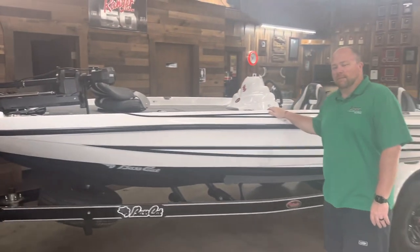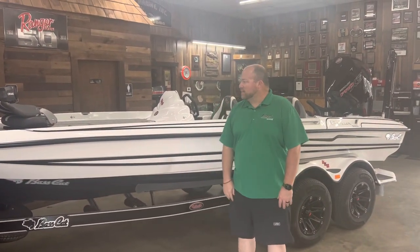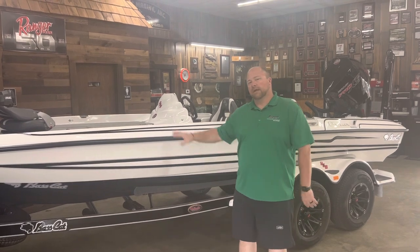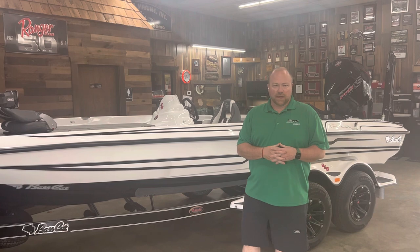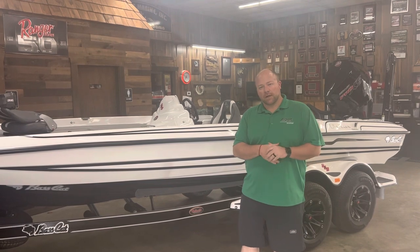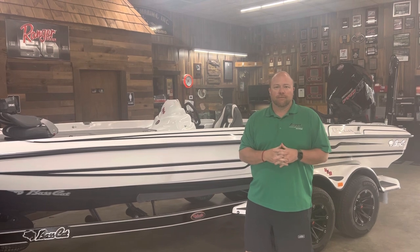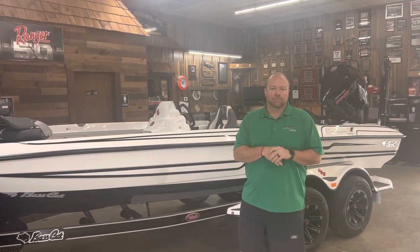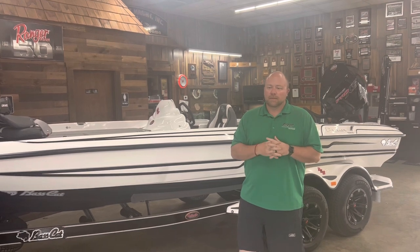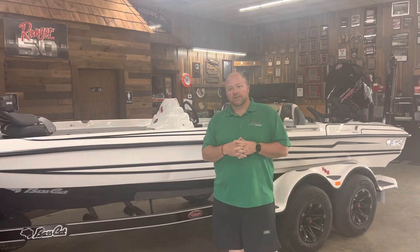Anyway, we just wanted to take a minute to show you all this boat. Anybody in the market for a new boat, come down, take a look, give the STS a shot — you will not be dissatisfied. Again, my name is Ryan Barker, Airport Marine, Interstate 65, exit 234 at Shelby County Airport. All my contact information will be in the description below. Like and subscribe — we've got a lot of videos coming your way, so y'all come down and see us and let us show you a boat.